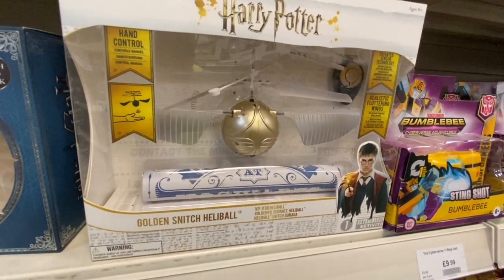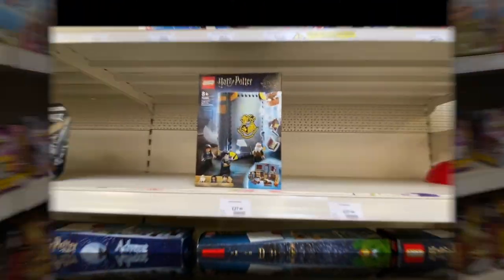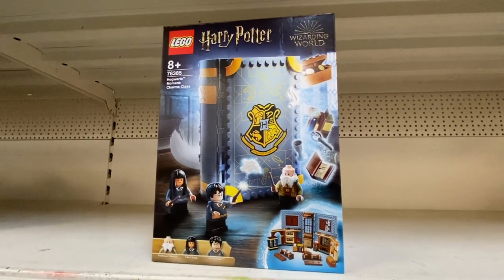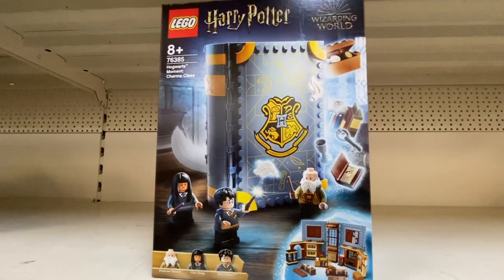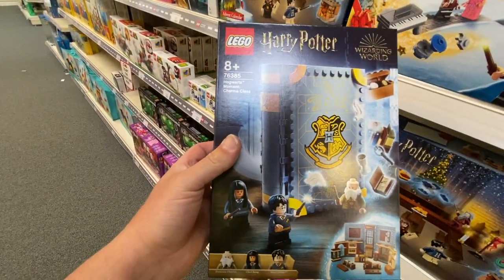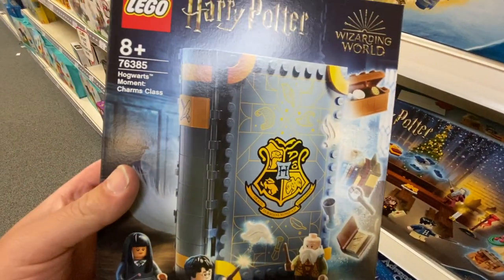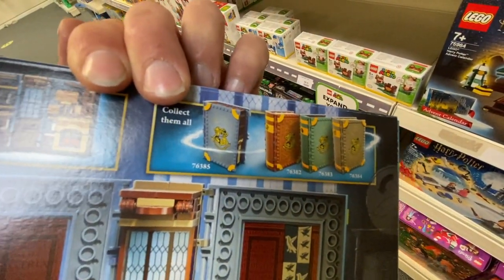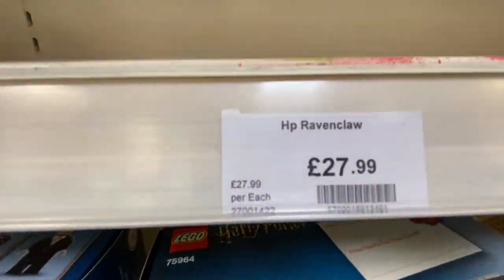Oh, this is like a proper remote control flying Snitch - £26.99, that's pretty cool. I haven't really started on the Lego road yet, but this is the Harry Potter Ravenclaw common room Lego kit by the looks of it - £27.99. Hogwarts Moments Charm Class - you get Professor Flitwick, Cho Chang and Harry Potter, and you get the Charm class and it folds up. Well, that's Hufflepuff isn't it? This one's actually Hufflepuff, just the thing that says Ravenclaw - but this one's actually Hufflepuff.